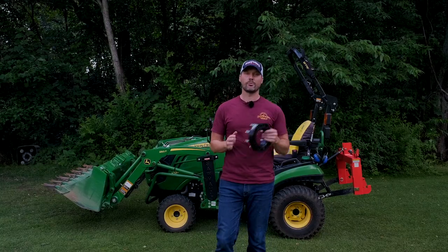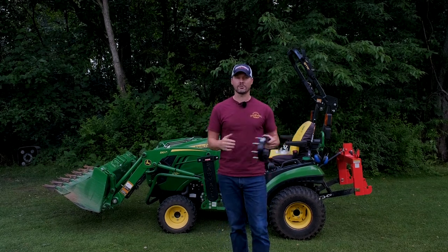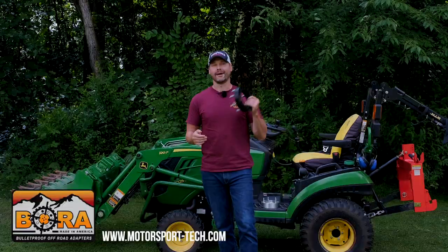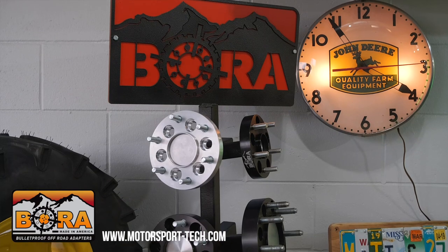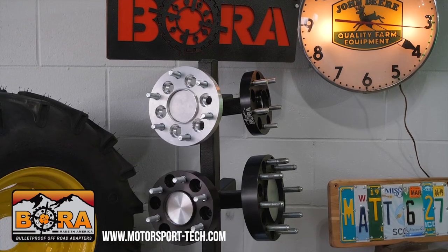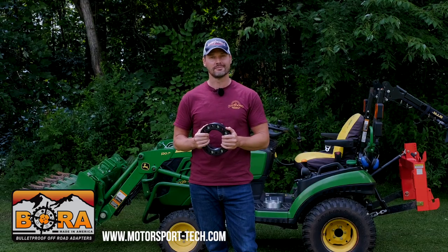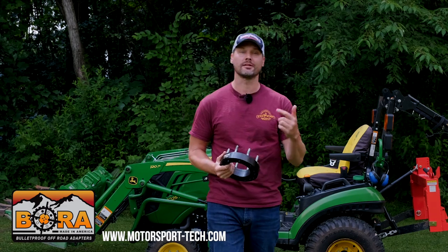Time and time again, any time I mention Bora or do a video about wheel spacers, I get the same comment from all the detractors, and I'm going to tell you why I think they're being short-sighted in just a minute. Speaking of them — Bora — I am proud to be sponsored by these guys. I am big on safety, and if you are looking for a stability solution for your tractor, check them out. You order directly from Bora; there's a link down below.